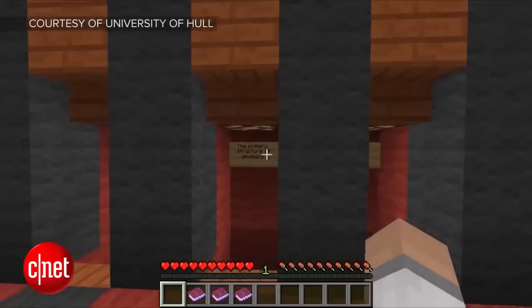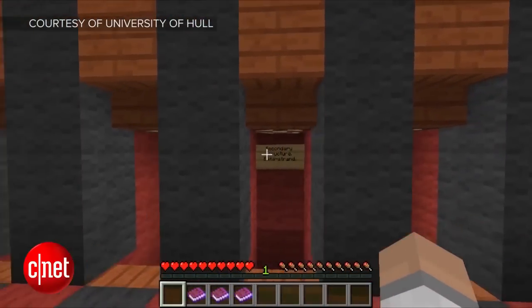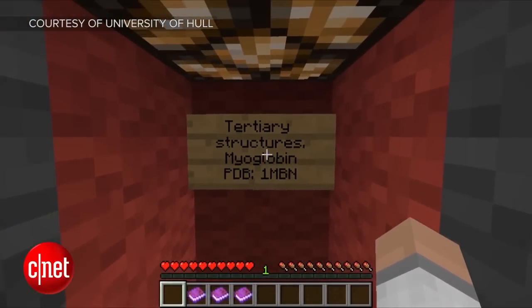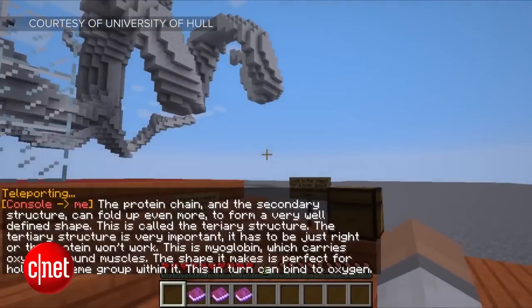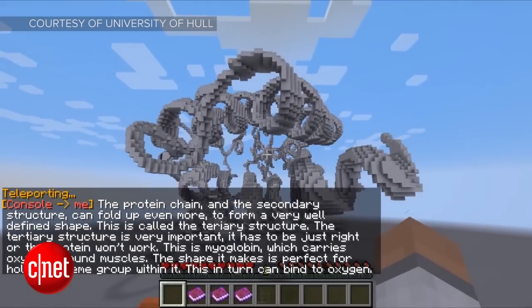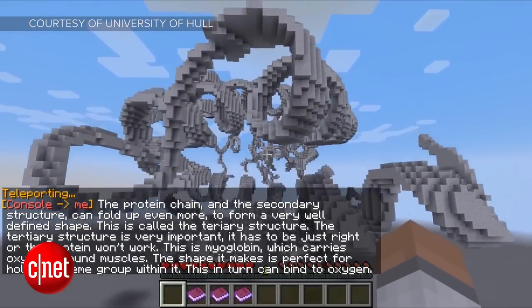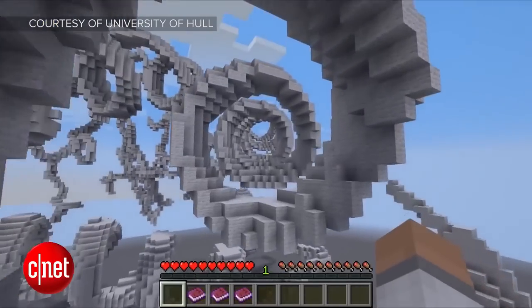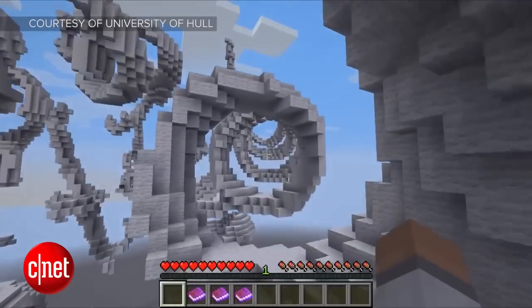Imagine that — getting kids' attention through video games, much easier than a PowerPoint presentation. The way the server works is there are large models of molecules scattered around the world, and a scavenger hunt guides players around, teaching them about each structure through clues and other objects. Going forward, Lorch and Mills hope to add more and more complex levels to the server, and the University of Hull has a website with information on how to access the server itself.